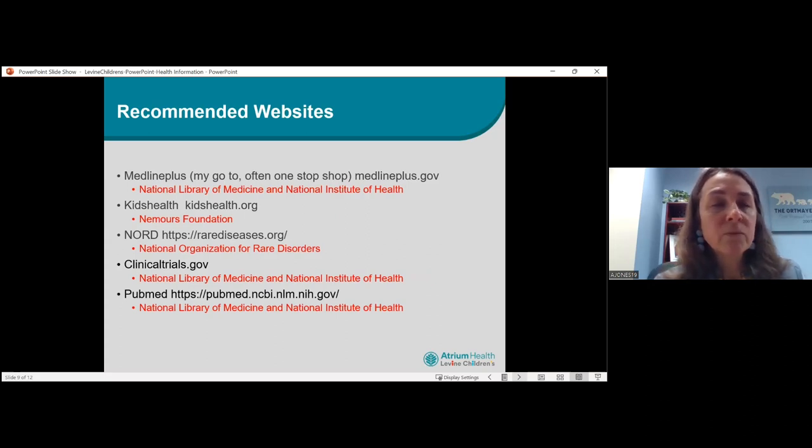Some of my go-to websites: MedlinePlus — that is my absolute number one go-to one-stop shop. You can find it at MedlinePlus.gov. That is the National Library of Medicine and the National Institute of Health. It is the best website I can give you to look for information. It's easy to navigate, it comes in multiple languages, and it actually gathers together some of these other websites as well in one place. Think of it as the Google of healthcare — you're not going to have to weed through a bunch of websites and things that are not pertinent. Everything is right there for you.